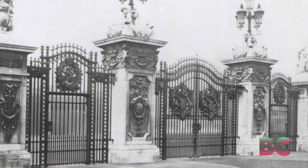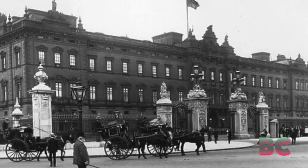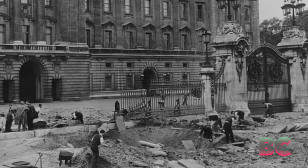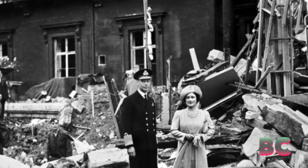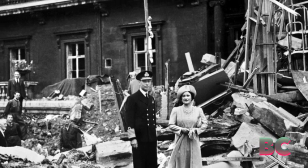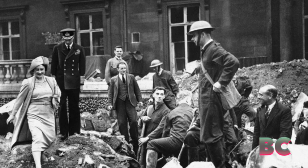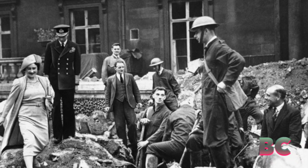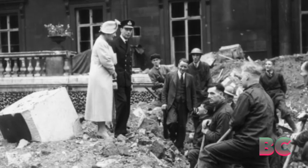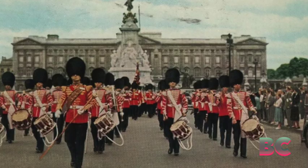Buckingham Palace weathered the storms of the 20th century, including two world wars that brought unprecedented challenges. During World War II, the palace suffered bomb damage, but the resilience of the monarchy and the symbolic significance of the palace remained intact. The image of King George VI and Queen Elizabeth, later the Queen Mother, inspecting the bomb-damaged areas endeared the palace to the public and conveyed a sense of solidarity during trying times.